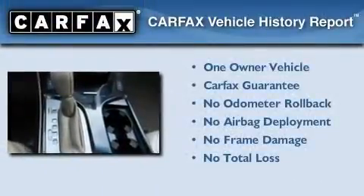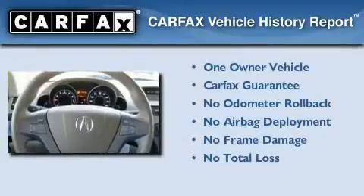This vehicle has fewer than 18,000 miles on the odometer. This Acura has had only one owner, and it qualifies for the Carfax Buyback Guarantee.